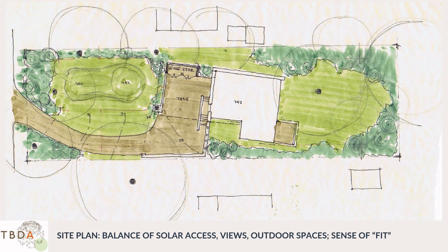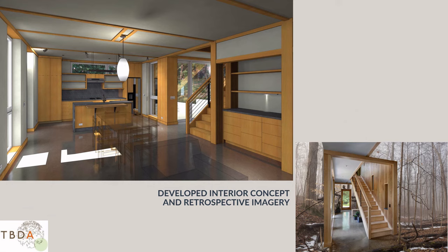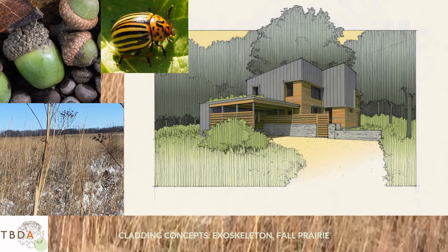An early interior sketch shows how we were thinking of the indoor-outdoor relationship, and a later rendering shows it more developed. You can see the biophilic theme — integrating quality of the woodwork, unifying the interior, and creating a woodsy, serene environment. The exterior concept started with a quest for durability. Inspired by exoskeletons — like a potato beetle — we conceived of the metal cladding as impervious to water and most UV. Inspired by the acorn, we peeled that exoskeleton back to reveal softer, more inviting material at touch points: pre-finished wood cladding painted in colors of dormant prairie grass, the background color of the native landscape.